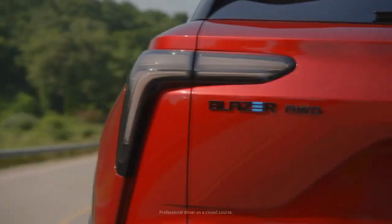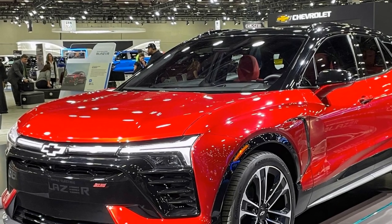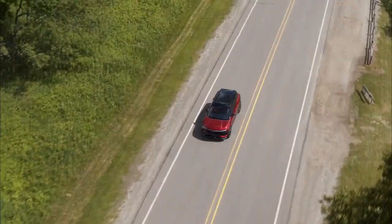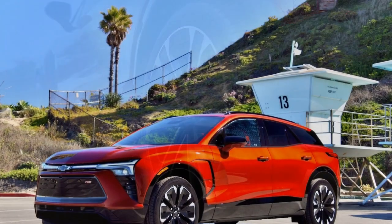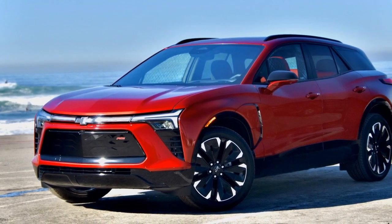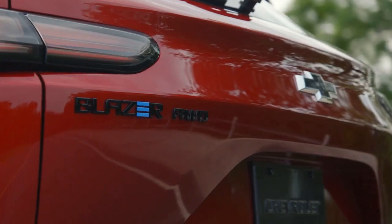Hyundai's dual-motor AWD Ioniq 5 achieves a 0-60 mph sprint in 4.4 seconds, Ford's Mustang Mach-E in 4.8 seconds, and Nissan's 389-horsepower two-motor Ariya in 5.0 seconds. Thus, the Blazer RS aligns more closely with the performance of typical gas-powered midsize crossovers, akin to a gas-fed Blazer with a 3.6-liter V6 in AWD. It's worth noting that the upcoming Blazer EV SS, equipped with dual motors, is anticipated to deliver significantly more output at 557 horsepower and 648 lb-ft, promising 0-60 times in the sub-4 second range, comparable to the Hyundai Ioniq 5 or a Tesla Model Y Performance.